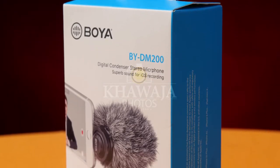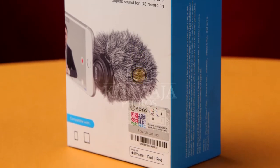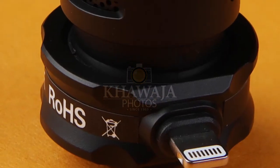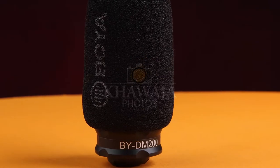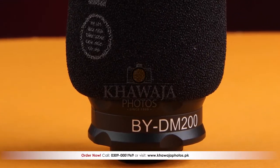Smartphones are getting smarter and almost competing with professional DSLRs and mirrorless cameras. Mobile photography and videography technology is so advanced. Can you have a high quality video from any time? But is the audio good enough? For mobile phones, for pro-level audio, we have the BOYA BYDM200 mic.